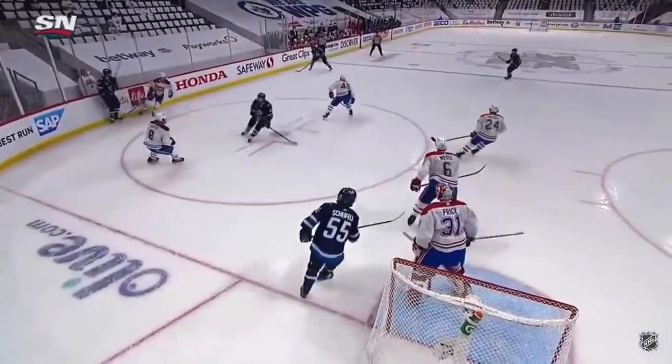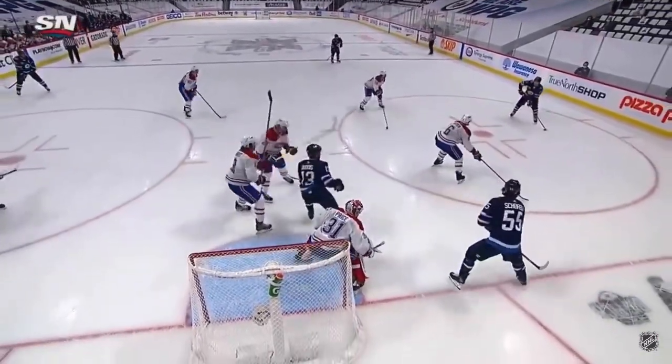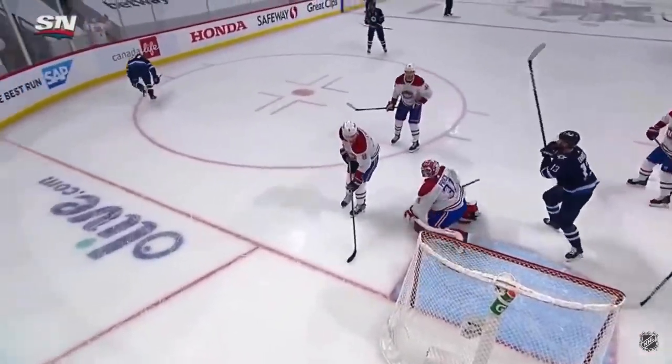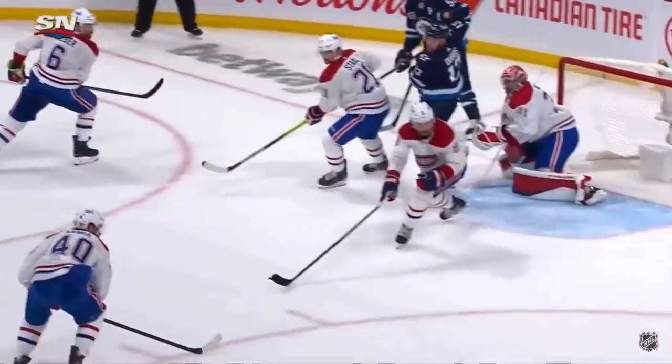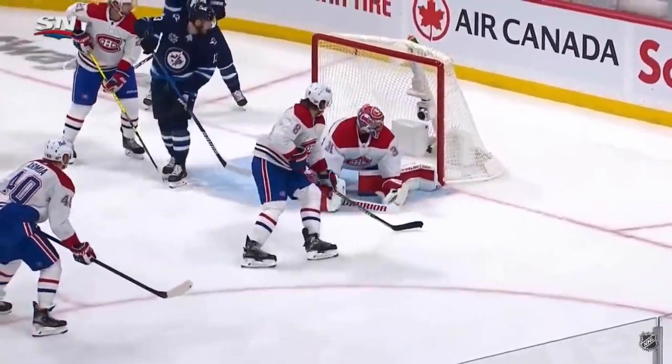Connor holds this puck for just a second. That forces Price to look through the traffic in front, identify that as a threat, and then that hard pass down low. Connor just perfectly executed — gets the quick release, and man, it's just a half an inch away.